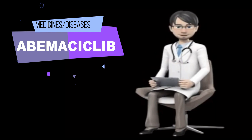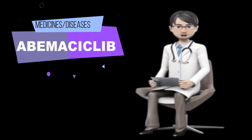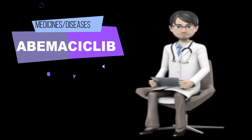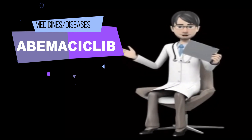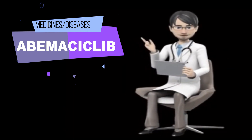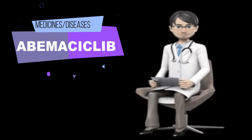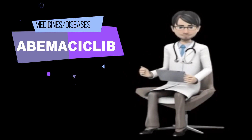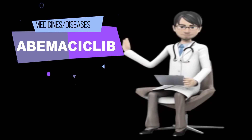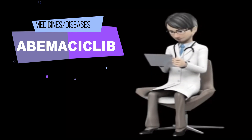Some side effects can be serious. If you experience any of the following symptoms, call your doctor immediately: tiredness, pain in the upper right part of the stomach, yellowing of the skin or eyes, loss of appetite, bleeding or bruising easily, pain in arms or legs, swelling of the hands, feet, legs, or ankles, difficulty breathing or shortness of breath, cough with or without mucus, chest pain, rapid breathing, fast or irregular or pounding heartbeat, fever, chills, cough or other signs of infection, or pale skin. Abemaciclib may cause other side effects; call your doctor if you have any unusual problems while taking this medication.